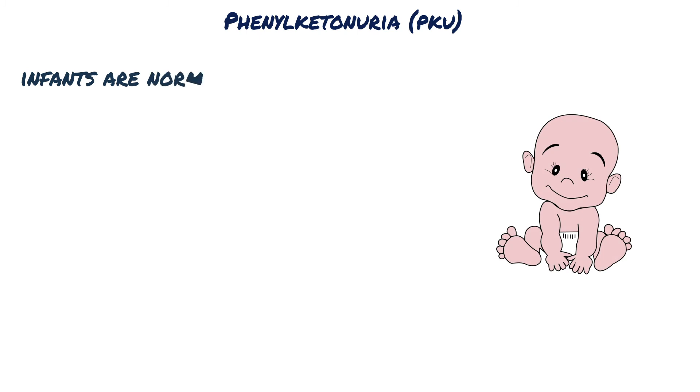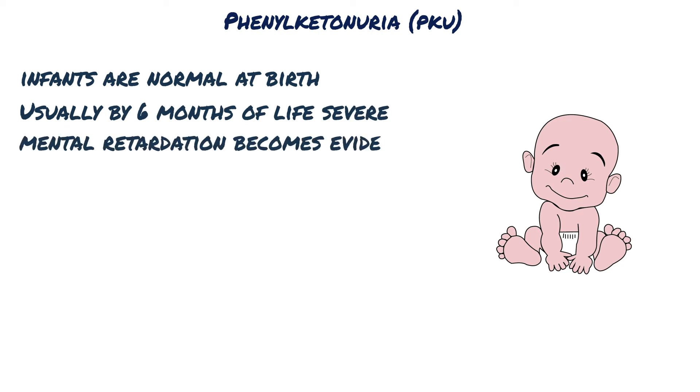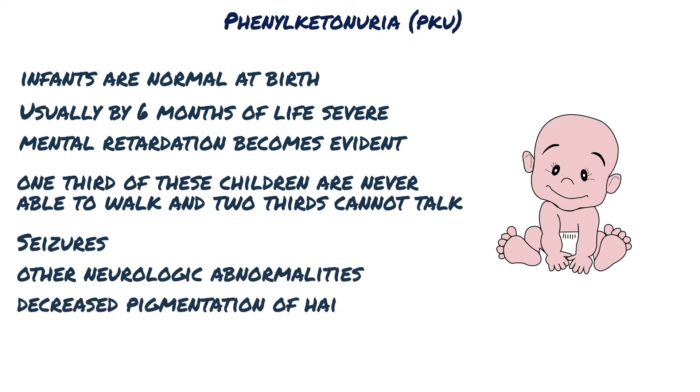Affected infants are normal at birth, but within a few weeks develop a rising plasma phenylalanine level which impairs brain development. Usually by six months of life, severe mental retardation becomes evident. About one-third of these children are never able to walk, and two-thirds cannot talk. Seizures, other neurologic abnormalities, decreased pigmentation of hair and skin, and eczema often accompany the mental retardation in untreated children.